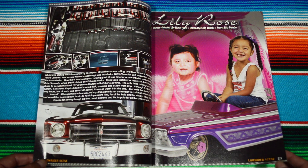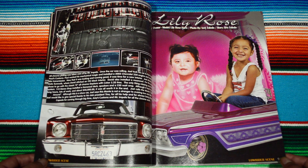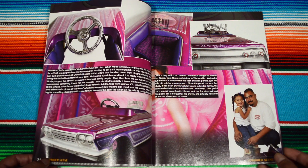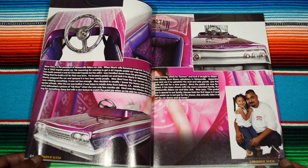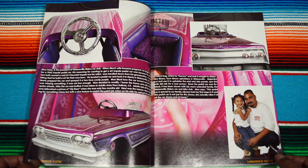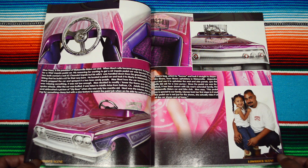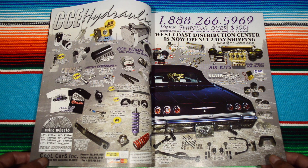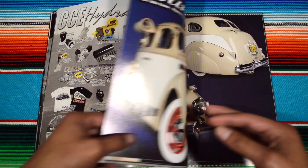I guess this is the first advertisement. 'Lily Rose' — or that's another lowrider feature. It's a super nice lowrider feature, man. The colors are super powerful, extremely rich and deep. And here we have CCE Hydraulics — oh, this is the first advertisement I guess.